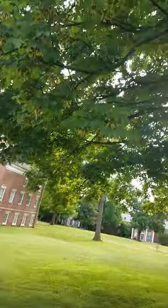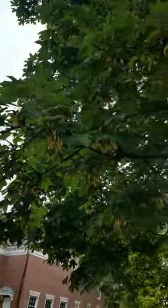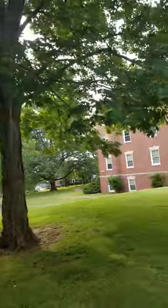Here is probably a sugar maple, and it's got its seeds on it right now. Big, healthy-looking trees.